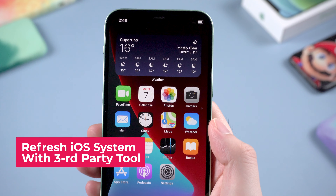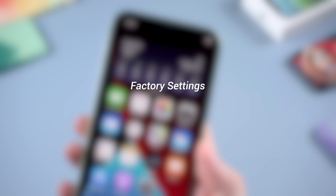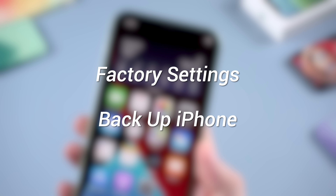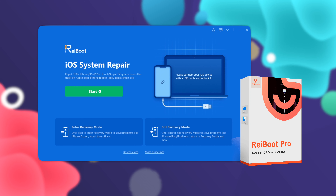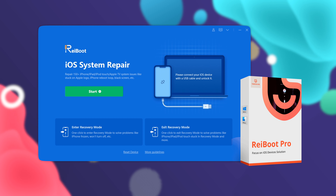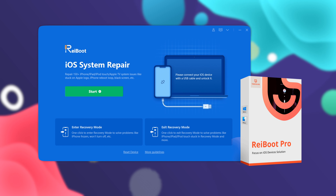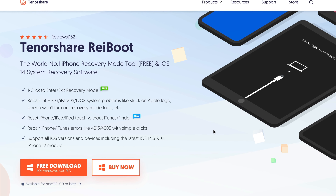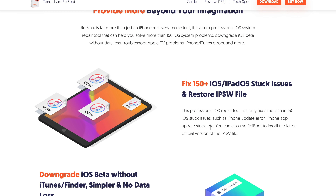Sometimes it may have something to do with your iPhone system, so it's necessary to get your iPhone system refreshed. Everyone knows that refreshing your iPhone system means setting it to factory settings and backing up beforehand — which is quite complicated. But in today's video, I will use a tool called Tenorshare Reiboot to refresh your iPhone system without data loss, which means you don't need to back up your iPhone. You can free download it on tenorshare.com or find the download link in the description below.